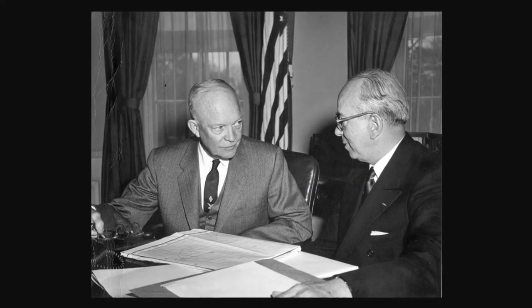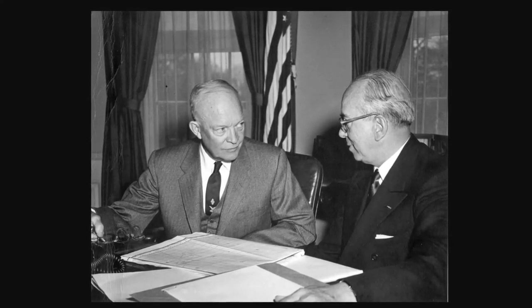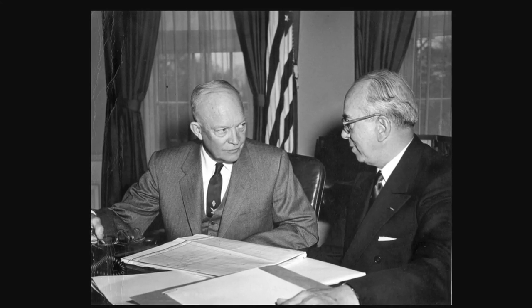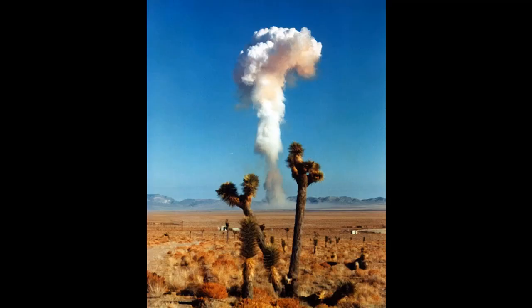Governments around the world were aware of the problems that came along with nuclear weapons tests, and so by the time the mid-1950s rolled around, there were discussions on what to do. The first step came in 1958, when the United States, the Soviet Union, and United Kingdom agreed to an ad hoc moratorium on the testing of nuclear weapons. Of course, there are some perverse incentives there — if you know you're about to agree to a moratorium, you might start detonating a lot of nuclear weapons. And that's exactly what happened.